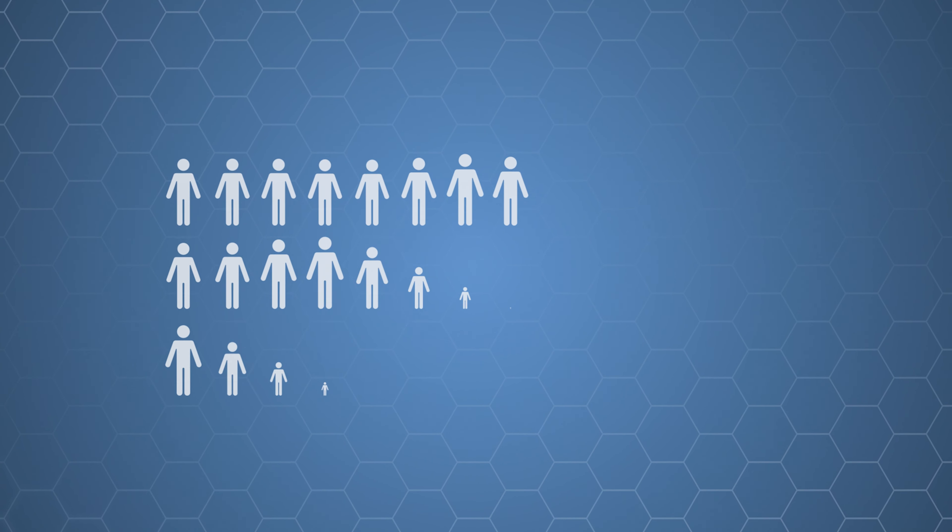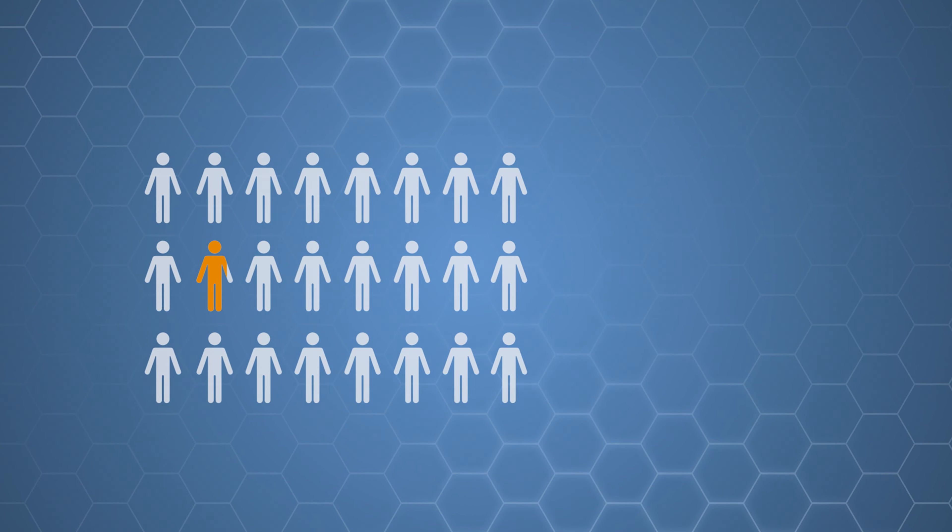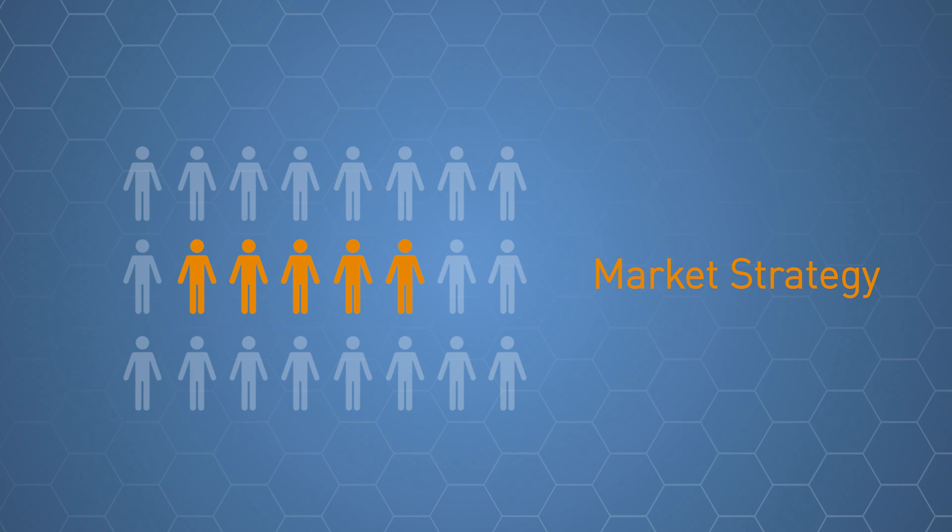Everyone thinks, I just comply with the regulations and I'm done. But the reality is there are strategies involved with regulations so that you can get into the market as fast as possible. Some people will change the patients that they want to treat — say, we're going to only treat this population first.